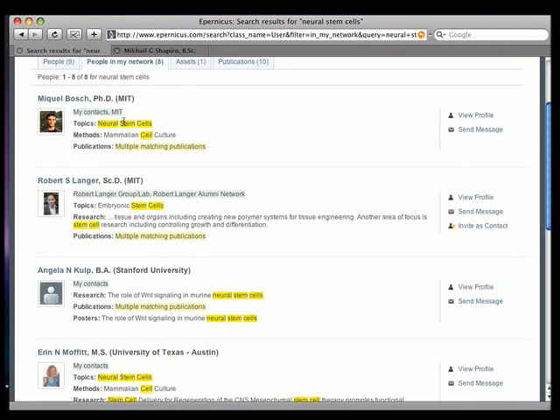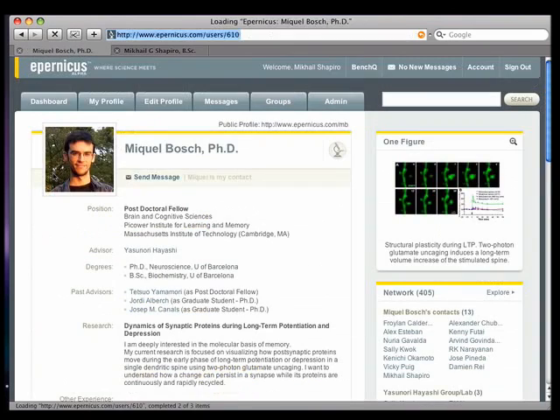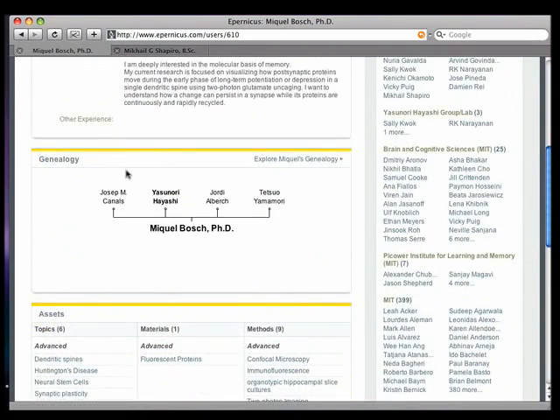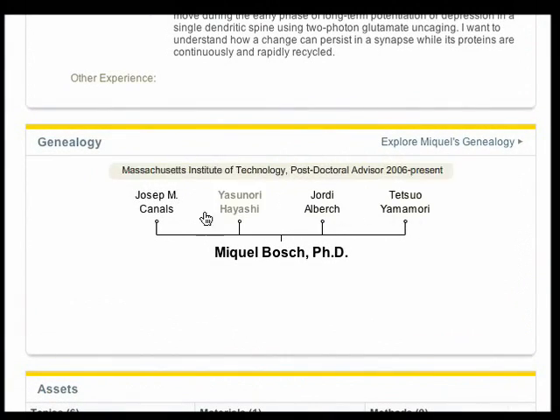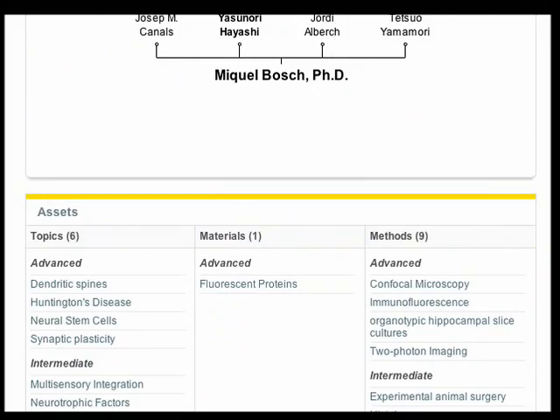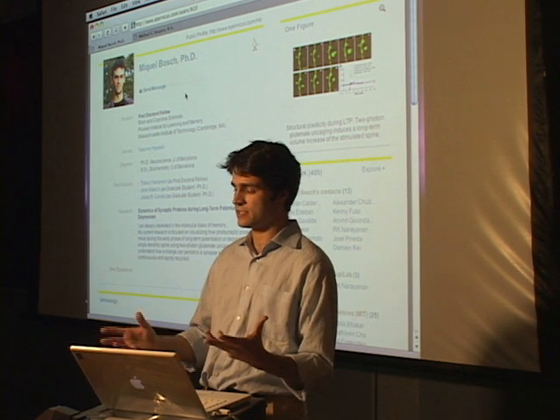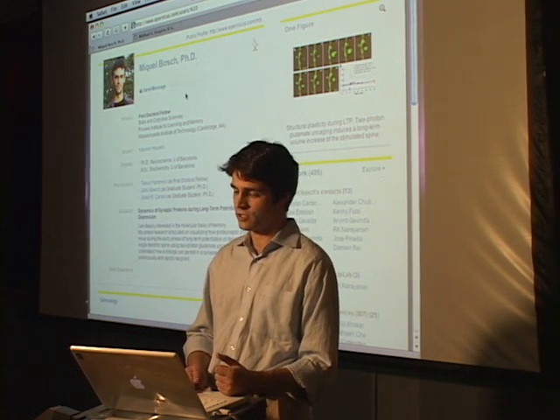I can see how people are connected to me. Mikhail is connected to me because we're in the same institution and we're also friends. Other people are connected to me because we're part of the same laboratory or department. I can click on Mikhail and see his profile to find out more specifics about his expertise. I can also see interesting information about his scientific genealogy, the lab he's part of, and other techniques he's familiar with. If I find he could help me with neural stem cells, I can contact him directly through Eparnicus.